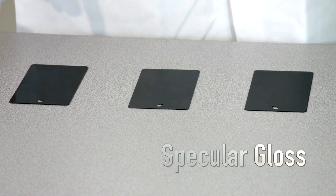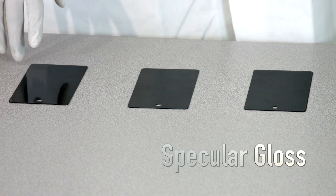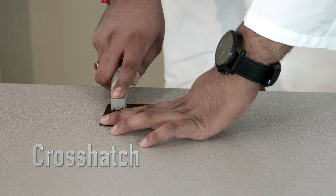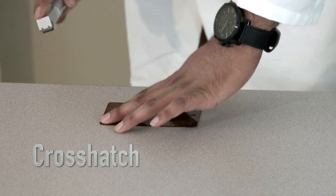The second test that we do is the specular gloss test. We basically measure the specular gloss of the coating. The cross-hatch test — we also call it the adhesion test — is where we measure whether the coating and the surface are adhering to each other.